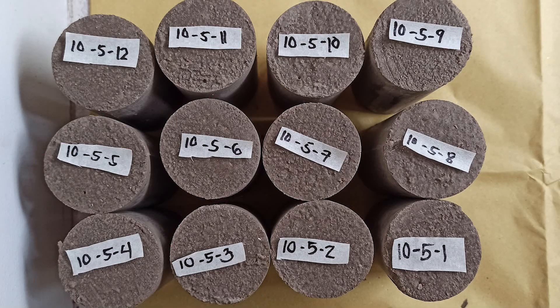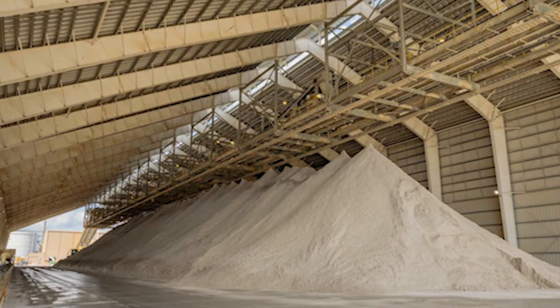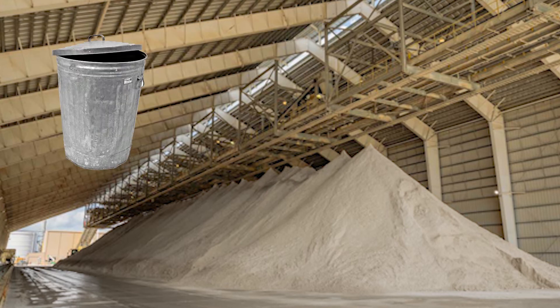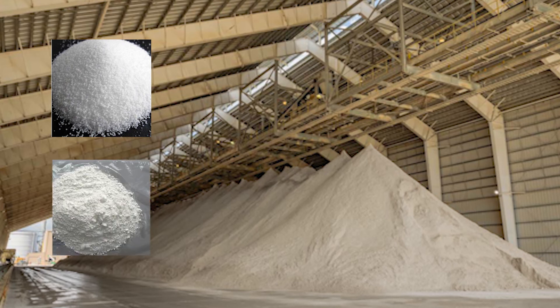Our material is called Geopolymer. The main component we will be using for Geopolymer cement is Fly Ash, an abundant by-product of coal plants. There is an abundance of this, yet it typically just becomes a waste. Combined with activators such as sodium hydroxide and sodium silicate, we can produce a greener cement that can rival OPC.